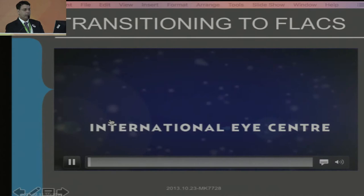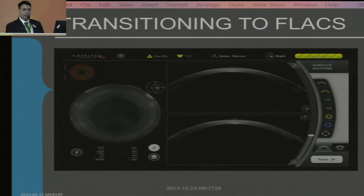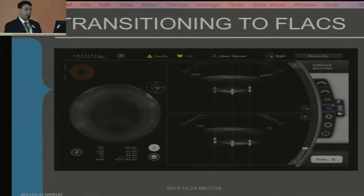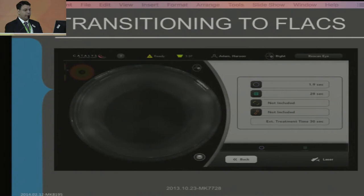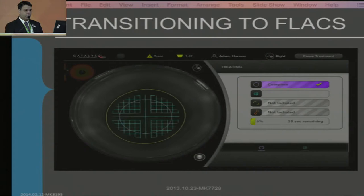Transitioning to FLACS — the first video. Once the patient is docked under the machine, the first thing you will see is this interface on the screen. The machine takes multiple OCTs and generates a three-dimensional model showing the anterior and posterior surface of the cornea, anterior and posterior surface of the lens, and the iris — so you know how big your rhexis can be. You make the rhexis just a little smaller than the pupil margin. Once you've approved it, you decide the fragmentation pattern. Once you press the pedal, the rhexis is over in less than 2 seconds, and the rest of the procedure is completed in about 30 seconds.